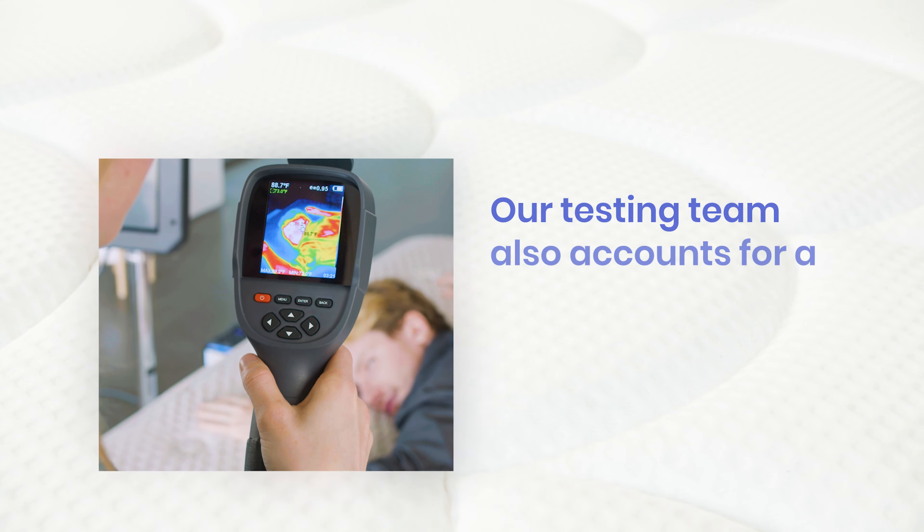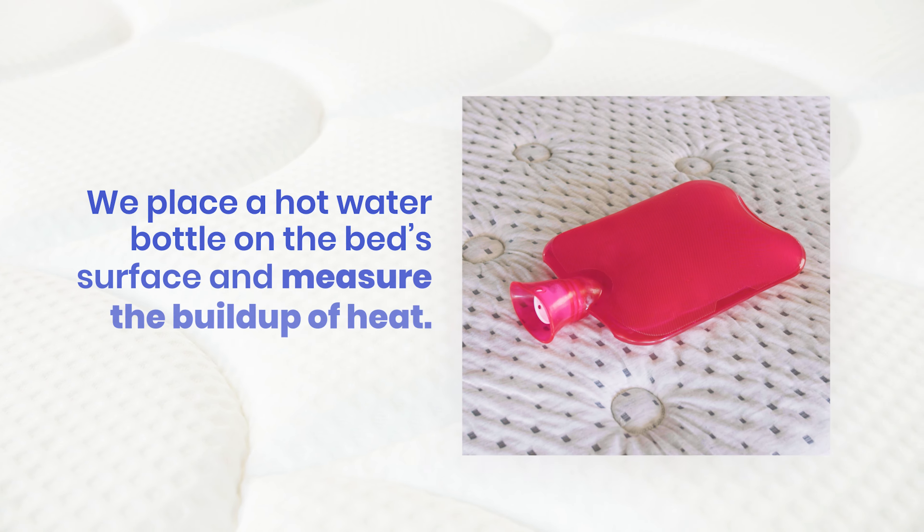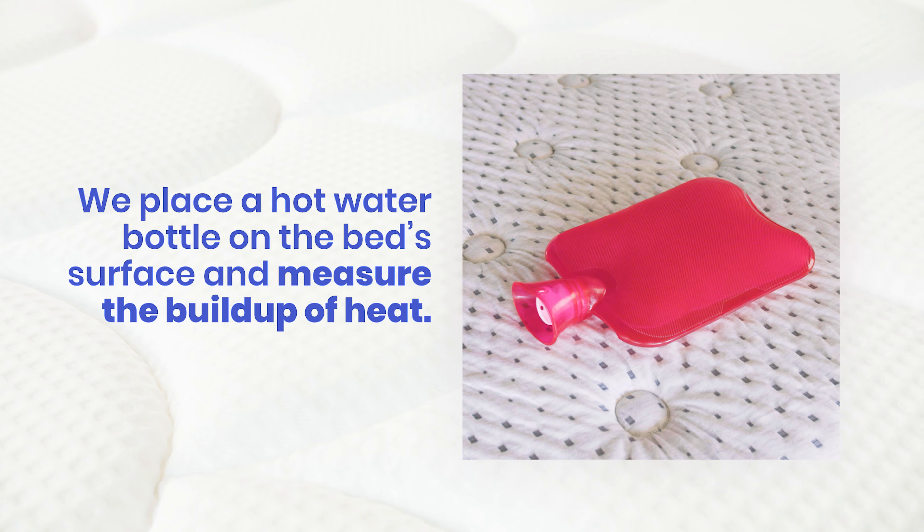Our testing team also accounts for a bed's temperature control. We place a hot water bottle on the surface and measure heat buildup with a thermal camera.